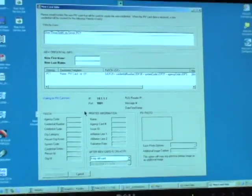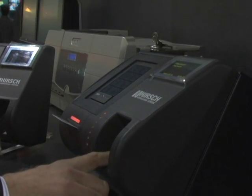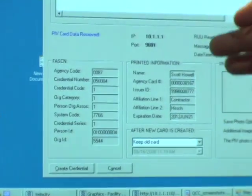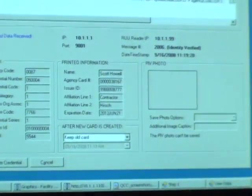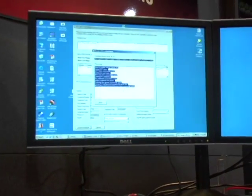Selecting continue, the system then wants to find the new card. It authenticates with three factors again — fingerprint, access granted. It found the name, agency code, credential number, and sub-agencies — all this information came from the card automatically into the access control system, so there's no retyping. Most importantly, it activates the card in the access control system, moves all door groups and access privileges to the new credential, and asks what to do with the old card. You can immediately disable the old card or allow it to work for another two weeks during reader installation.